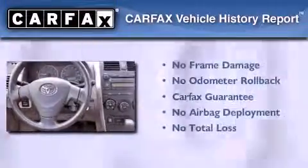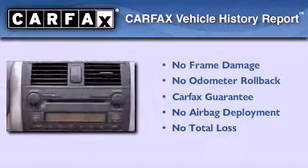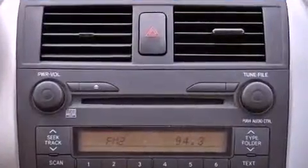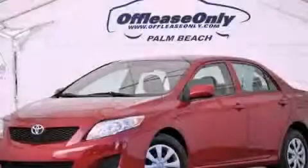Not to mention that this Toyota qualifies for the Carfax buy-back guarantee. This automobile won't last long at this price. Call and arrange a test drive now.